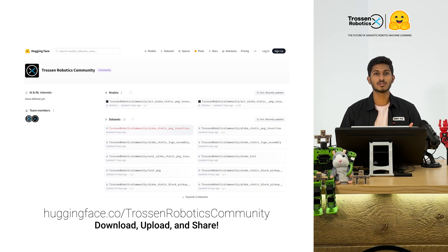And once you've trained your own models, don't forget that you can contribute back to the community by uploading them to the HuggingFace hub. Sharing your models helps the community grow and it's a great way to contribute to the field of robotics.